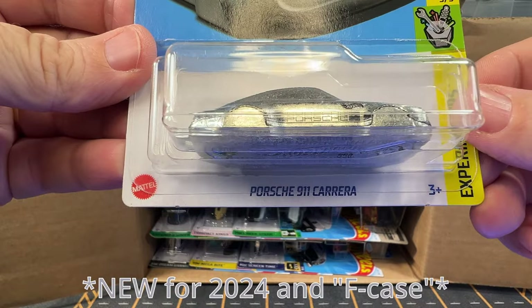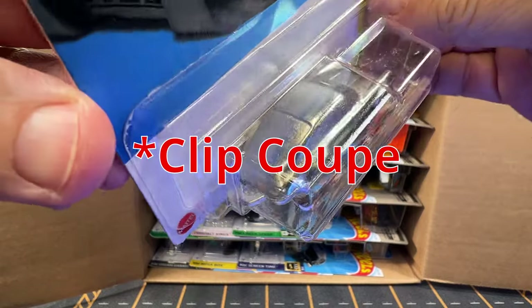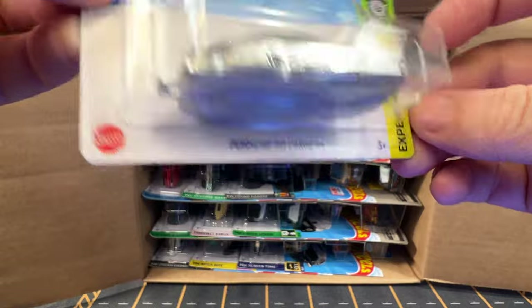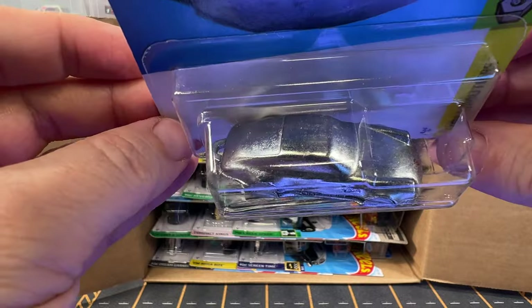First up we have got a Porsche 911 Carrera. This is similar to the coupe clip from last year. This is in a Zamac color and it has got the little hole in the back of it where you can use this basically as a keychain.